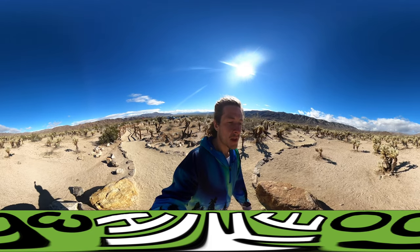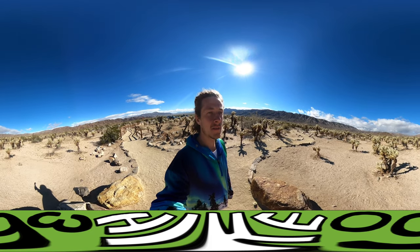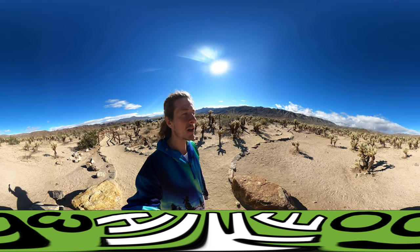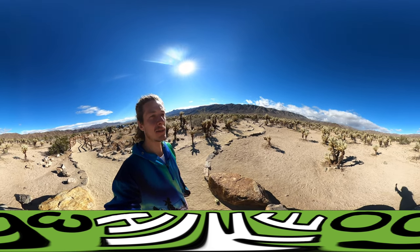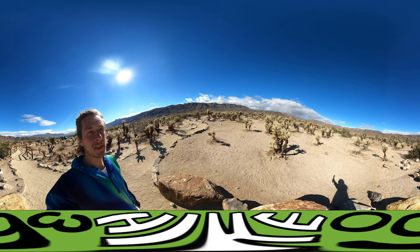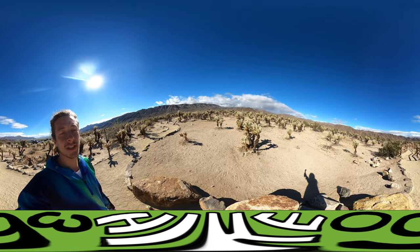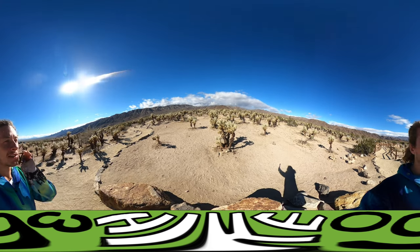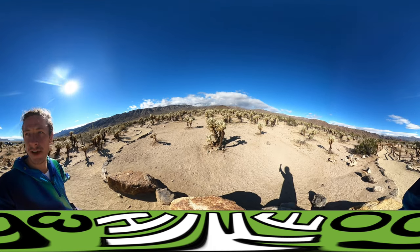It's in the southwestern part of Joshua Tree National Park, which means it's no longer the Mojave Desert — over in the Sonoran Desert, or the Colorado Desert. And so we get less Joshua trees. As you can see, there's no Joshua trees around.